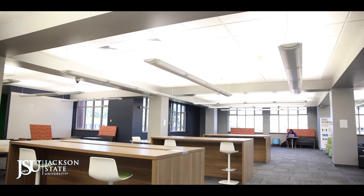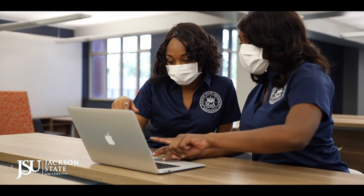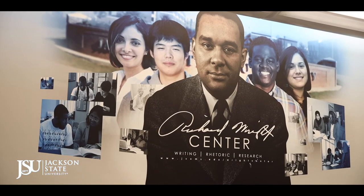If you need help working on a paper, a research project, or a presentation, the Richard Wright Center has peer tutors who can assist you. Make an appointment with the Center to discuss strategies for overcoming writer's block, revising and editing, documentation, and more.